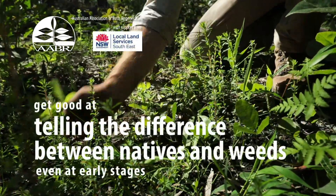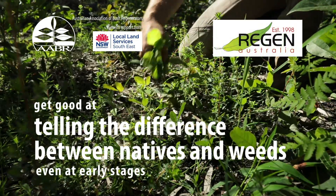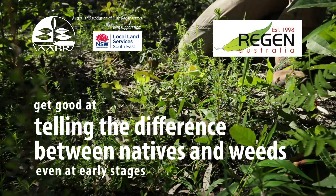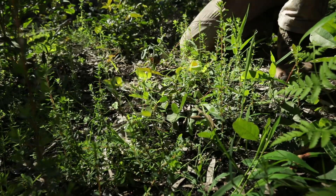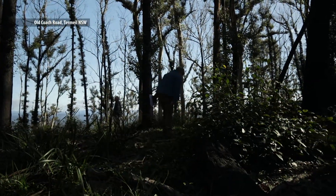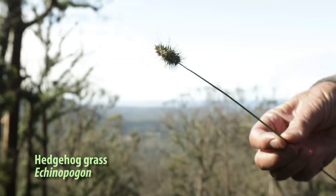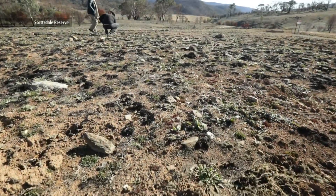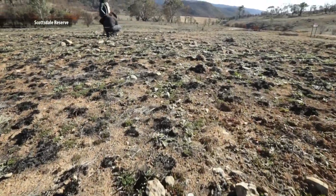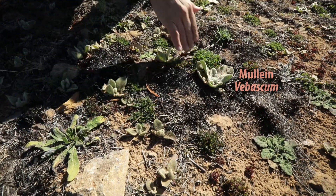A key to successful post-fire bush regeneration is knowing which plants are weeds and which are natives, particularly when they're still seedlings. But it can seem overwhelming. Do you pull it out and risk losing a native? Or do you leave it and risk letting a weed grow? The most obvious thing here is the verbascum, which is a terrible weed.